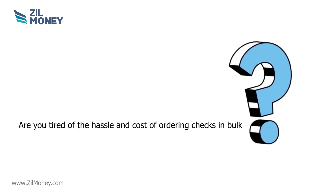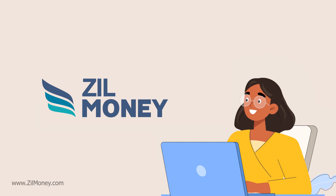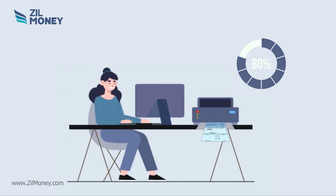Are you tired of the hassle and cost of ordering checks in bulk? Look no further than Zill Money. With Zill Money, you can now print premium checks from the comfort of your home or office. It allows users to custom print their checks, saving them 80% on check orders.